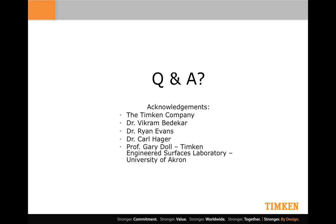With that, I'd just like to acknowledge my employer for allowing me to come and talk to you today and for funding all of the work you've seen here, and my colleagues: Dr. Vikram Bedekar, who's actually with me in the audience — if anyone asks me any difficult scientific questions, he gets to answer them — and also Ryan Evans, Carl Hager, and many of you know Gary Dahl, who's ex-Timken and now heads up our engineered surfaces lab at the University of Akron. Thank you.